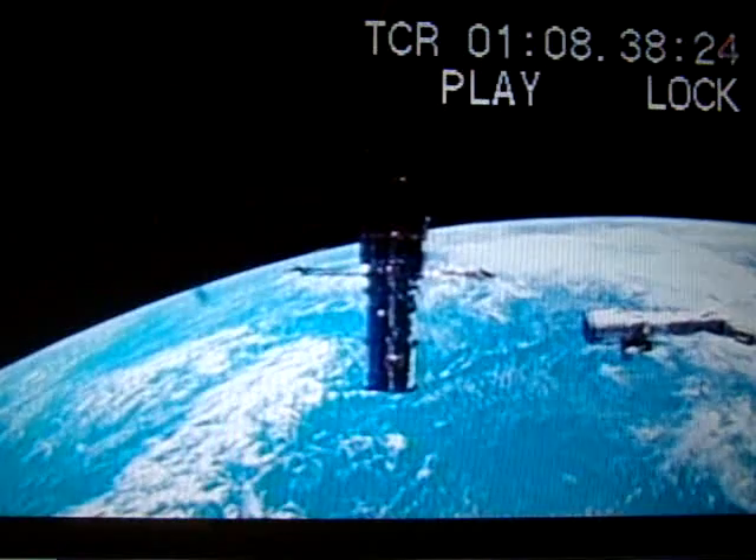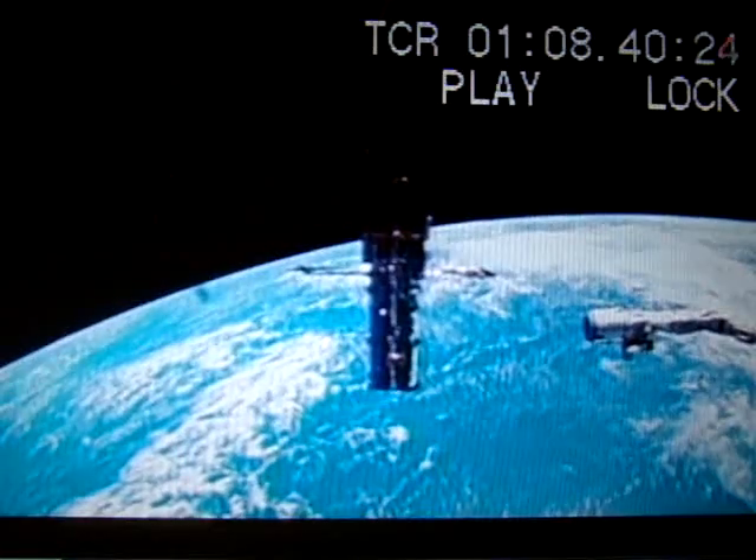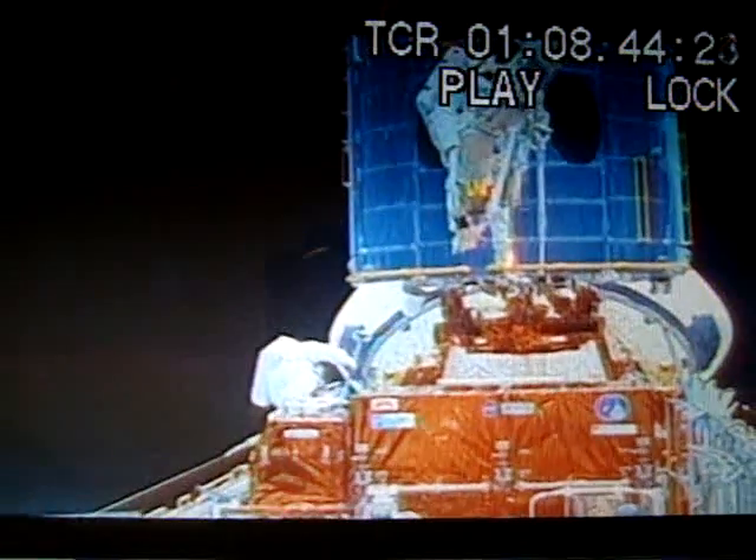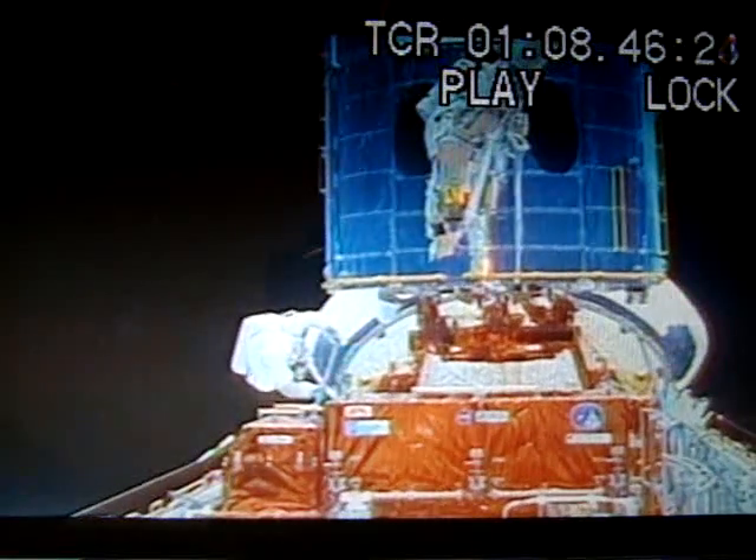Cryogenics has been around since about the 1930s and 1940s when they started developing nuclear technology. And ever since then, it's been used in the space industry in the 1950s for testing satellites and that type of environmental atmosphere.